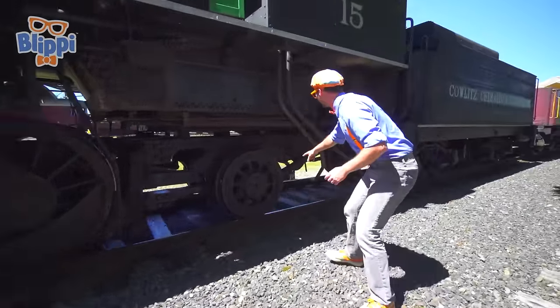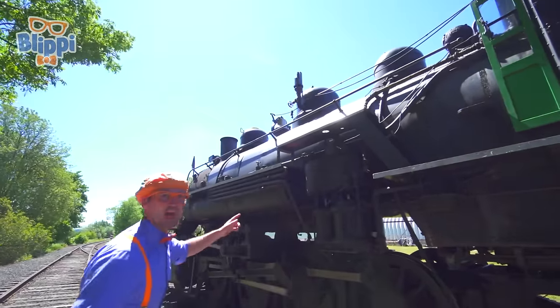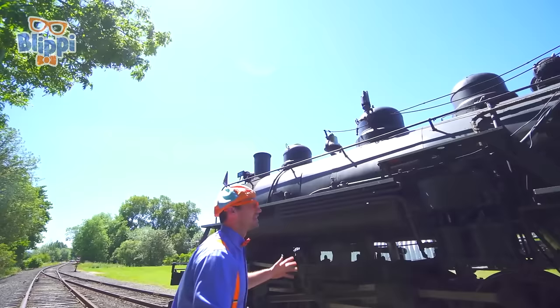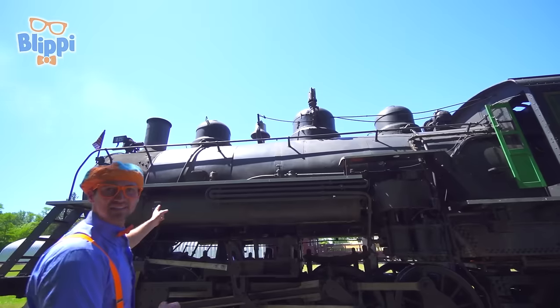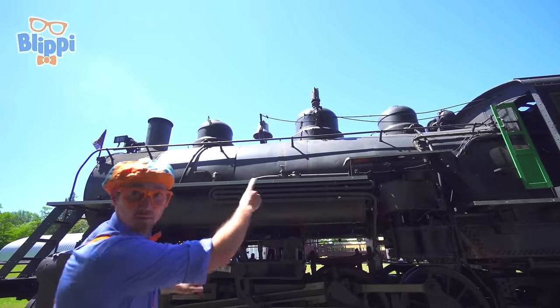Look at this one right here, and look up here. That big thing up there? That's the firebox. That's what heats up all the water and it creates steam, which is pressure. And then up there, that's the stack. And then the bell. And then the whistle.